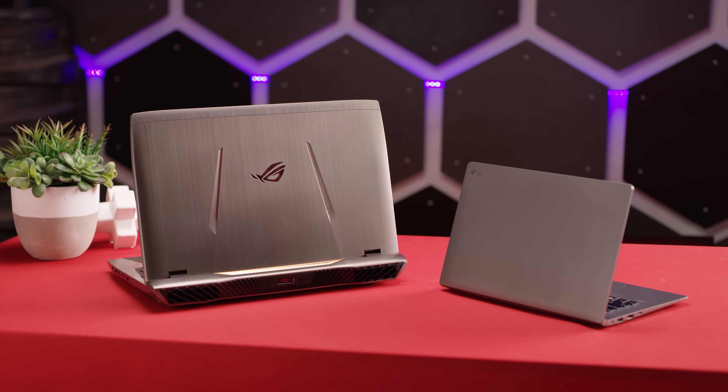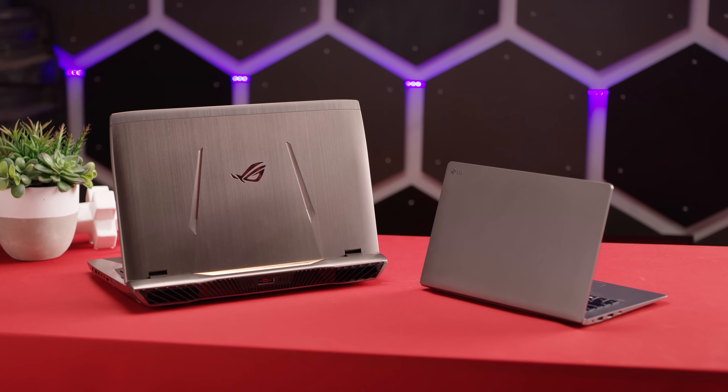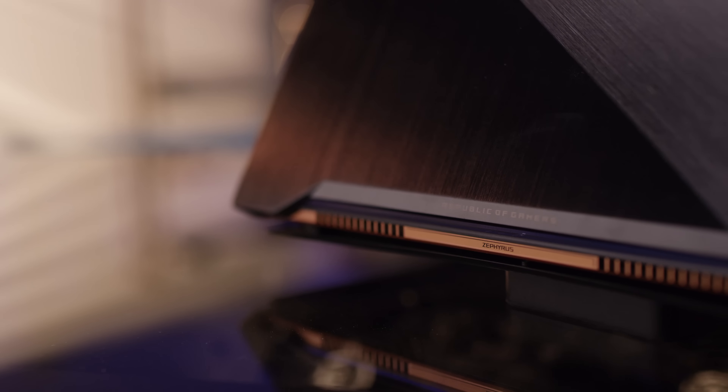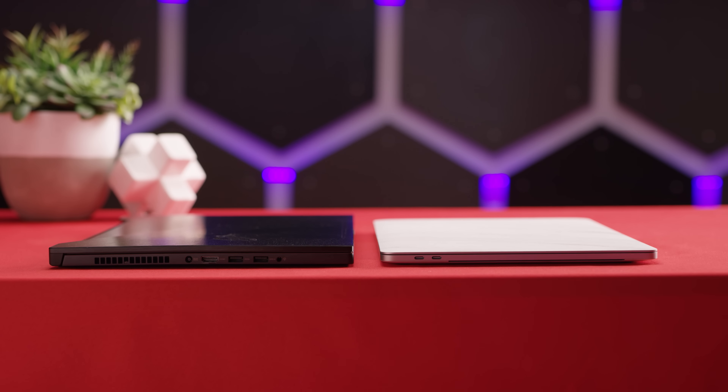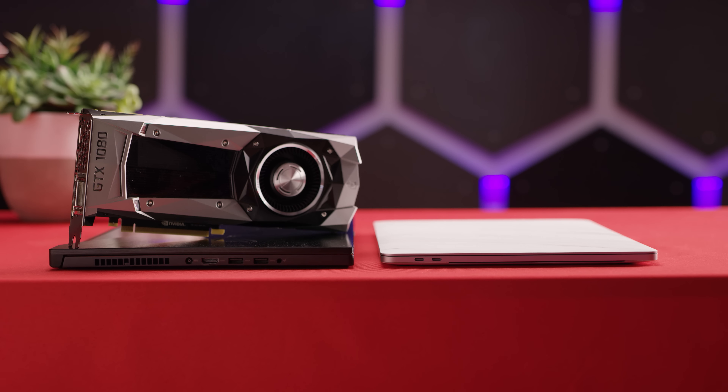It's always the same trade-off: do you want performance or portability in a laptop? Well, ASUS thinks they've solved both problems by creating a laptop that is only one and a half millimeters thicker than a MacBook Pro, but houses a GTX 1080 graphics card.